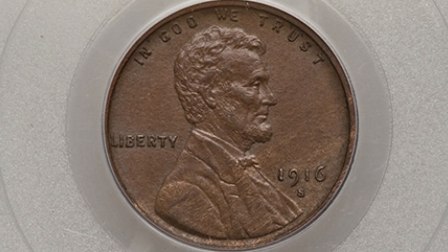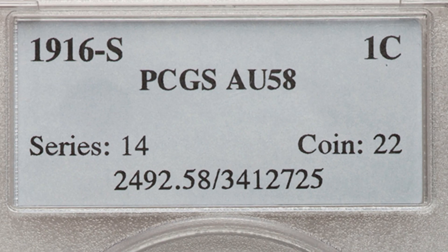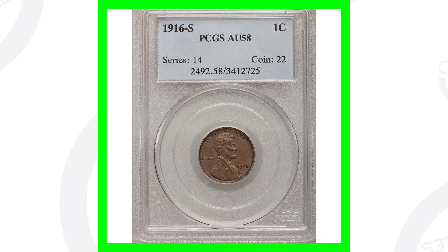Here's a 1916 S Lincoln wheat penny. This is the lower minted out of the three. If you're not familiar with where the mint mark is, it's going to be directly underneath the date if it does have a D or S mint mark. This coin is graded at an AU58 and sold for around $150.